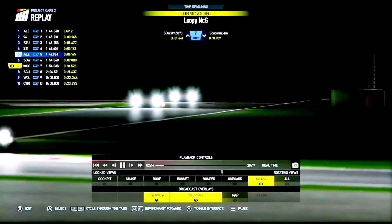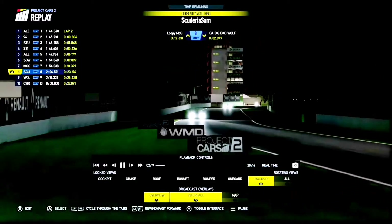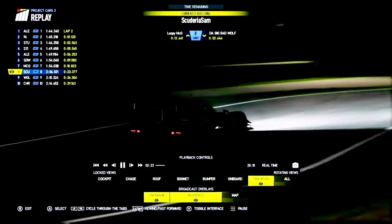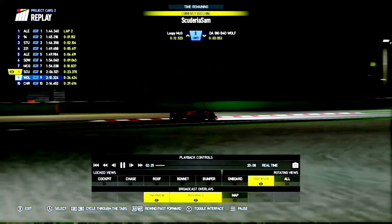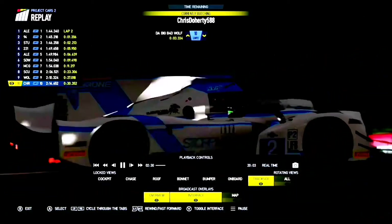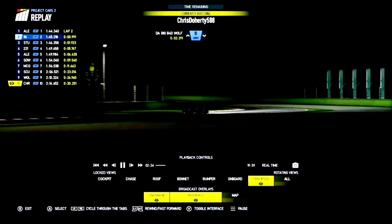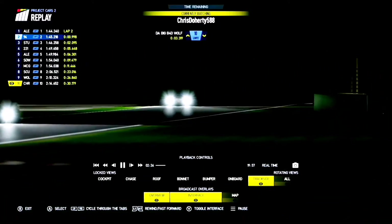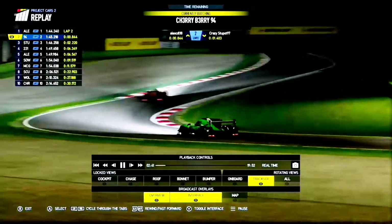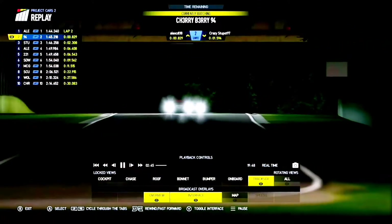Stuart Davis is now making up some ground. Chris Doherty also had a jump start — even though he didn't actually make up much ground on the grid, he's had a jump start and he's back down to tenth place. So we're looking at Scudry Sam on a charge — he's out of the pits, and so is Big Bad Wolf. Alex Ediel leading from pole position, but Cherry Berry is hunting him down. He hasn't been racing recently, but he's really pushing — he's on a charge now.